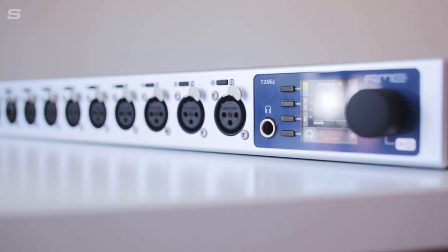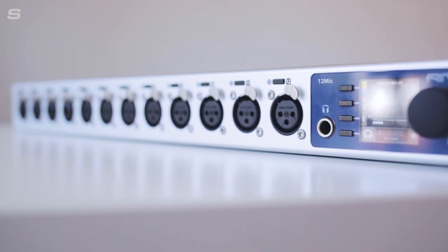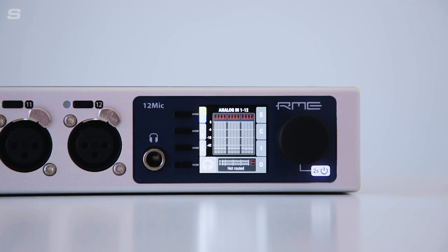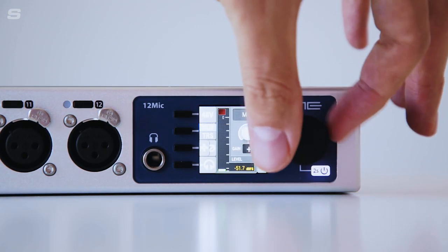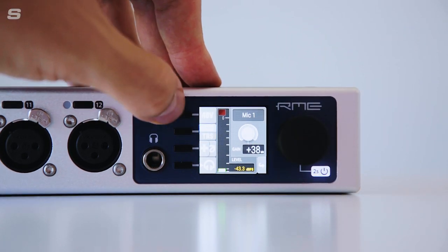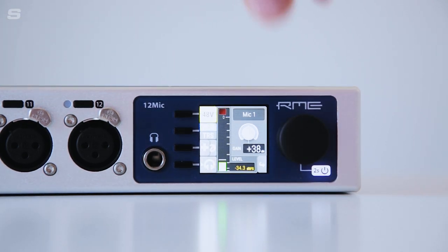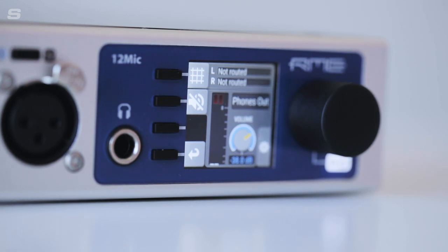The 12 Mic has been designed with rapid interaction in mind and all the information you need is available at a glance. Each input features a button that once pressed shows the relevant settings on the display. From here you can change the settings for that input. When a channel is selected, the encoder wheel on the far right of the unit controls the gain of the input. For channels one to four you can change between XLR and TRS connection and enable 48 volts and Hi-Z respectively in this channel menu. And for channels five to twelve you can choose where phantom power is required. You can also monitor each individual channel using the headphone button.